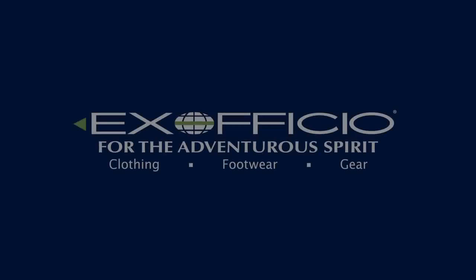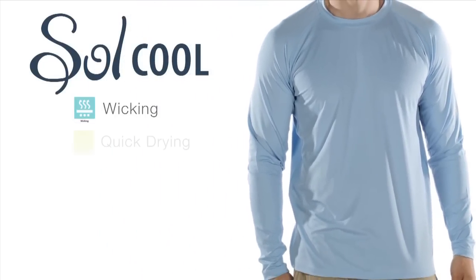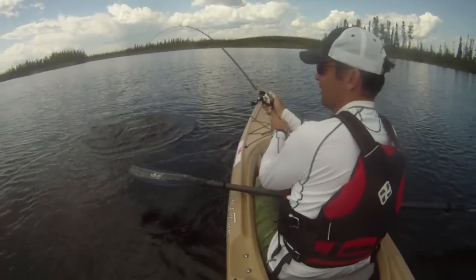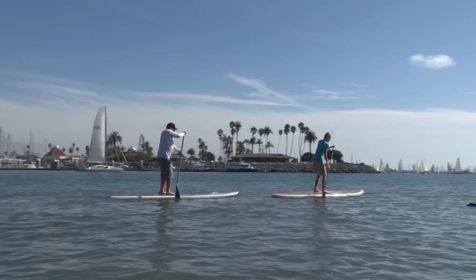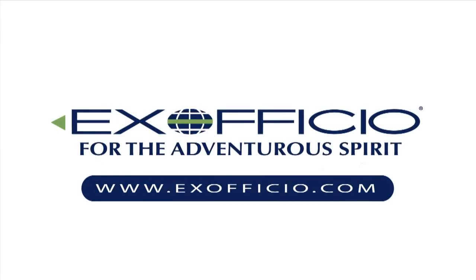Paddling TV is brought to you by Exofficio and their SoulCool collection of shirts, which not only wick moisture from the body and dry quickly, but are made with ice-filled technology. Exofficio's SoulCool shirts actually dissipate heat and provide a cooling effect. Check them out at exofficio.com.